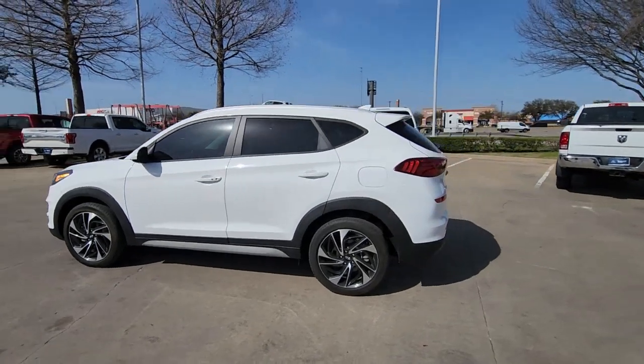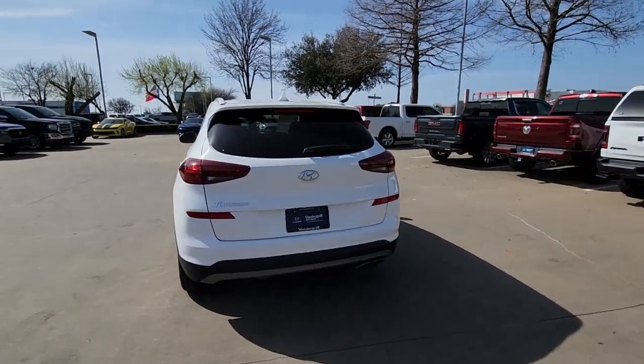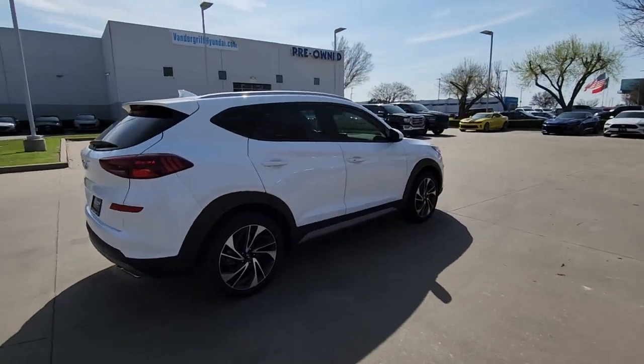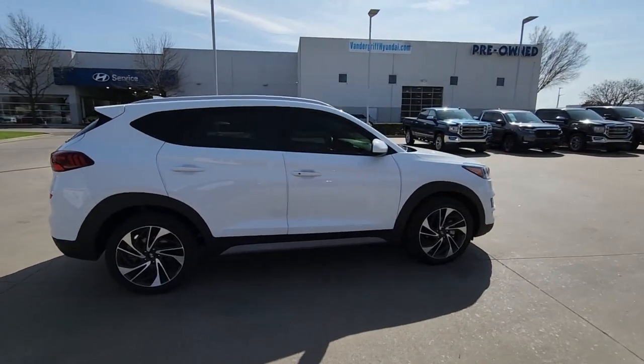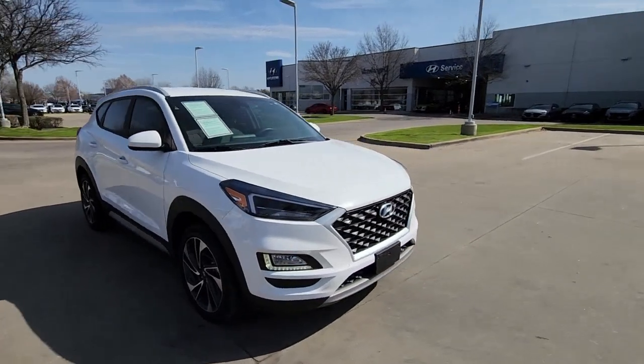Get into the 2021 Hyundai Tucson. With less than 30,000 miles on the odometer, this vehicle provides excellent value. Choose the compact crossover that delivers an outstanding combination of quality, comfort and safety — the Tucson.